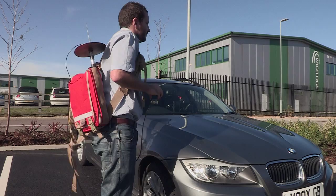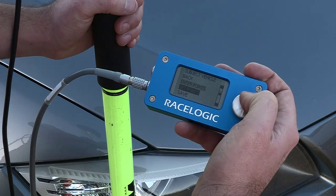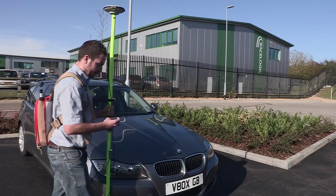By using the portable VBOX setup with a survey pole, it is very simple to define up to 24 contact points around each vehicle.